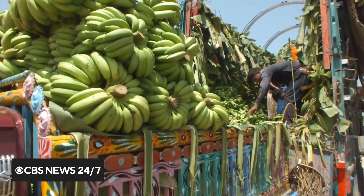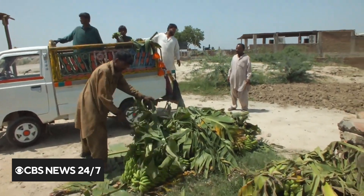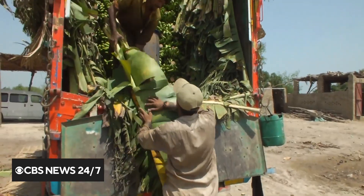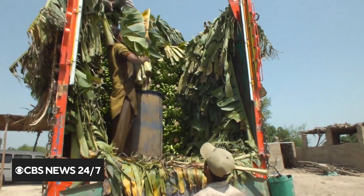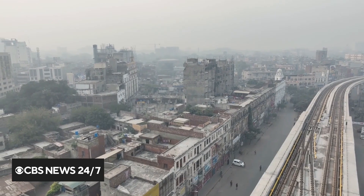Pakistan is one of the largest producers of bananas in the world. Farmers sell their fruit, then have to pay to take the leftover stems to a landfill, or crops get burned, making the air dirty and dangerous to breathe.